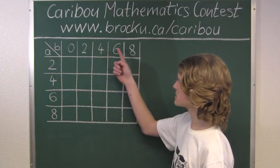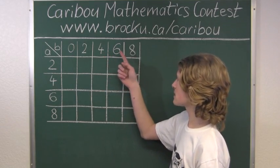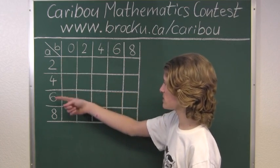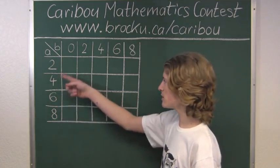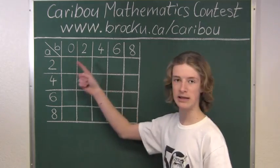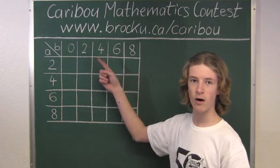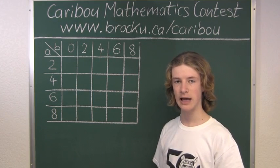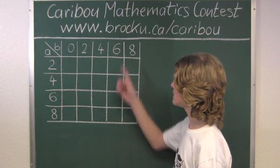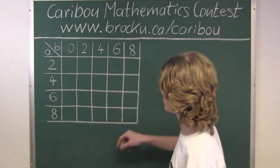Now let's look at 4 and 6 in the ones column. 4 times 3 is 12, and 6 times 3 is 18. Both produce a carryover of 1 into the tens column, which is odd — meaning not all digits would be even. So, ones digits of 4 and 6 do not work.